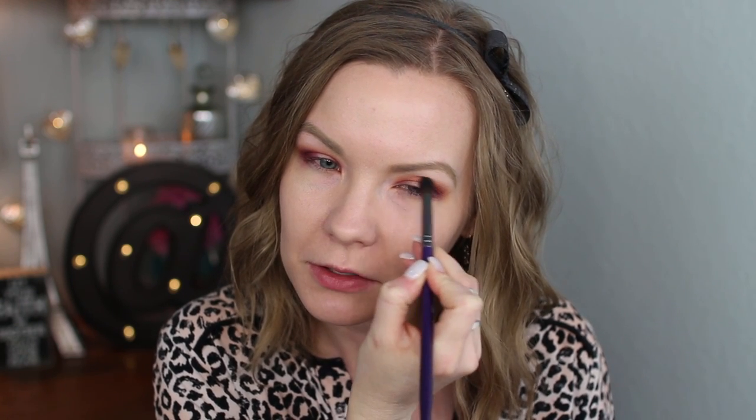I want to bring this color up into my crease just a little bit so I'm going to get my bronzer again and blend it up slightly. Now for the very center of my lid I'm going to get some of Nairobi on my finger and dot that on the middle part of my lid, then use my Real Techniques detailer brush to blend it into the inner and outer corner colors.